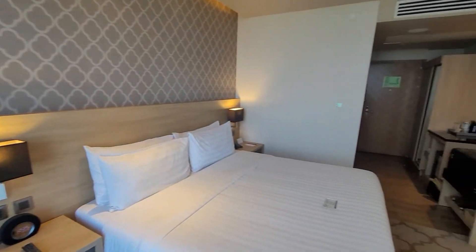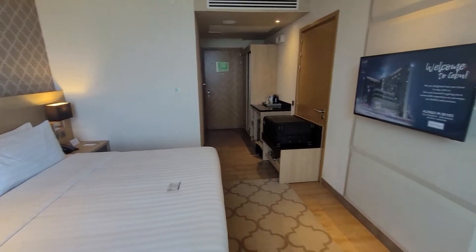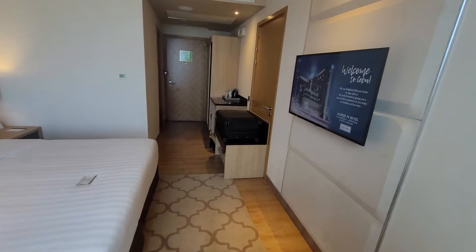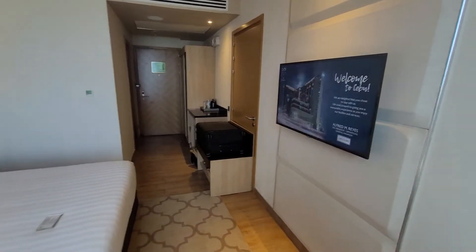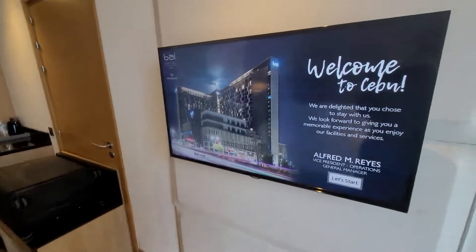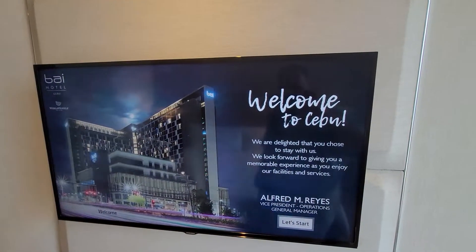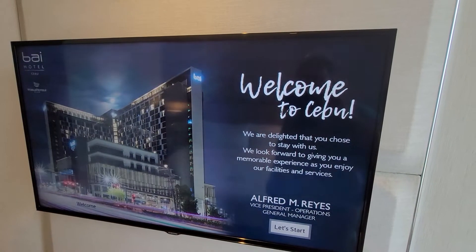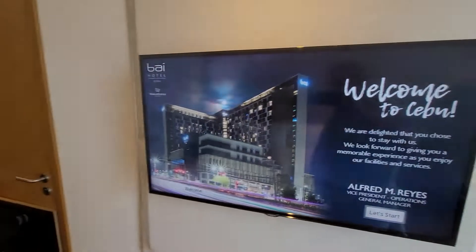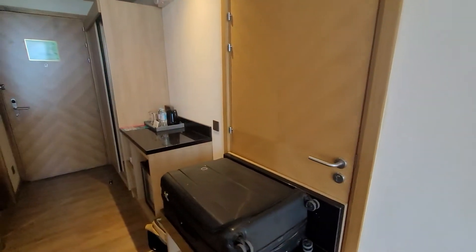Decent room here, decent view of the Mandani Bay under construction. And this is — I think in our previous review we showed how the system on the TV works, where it tells you all about it and you can order room service, et cetera.